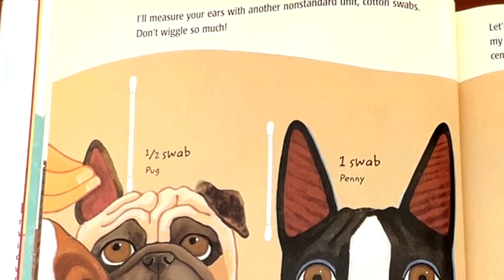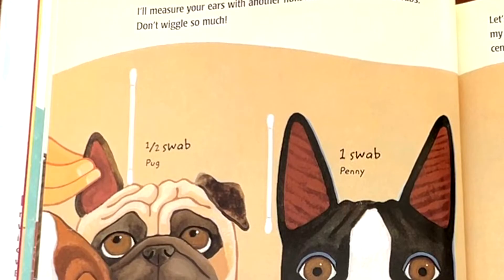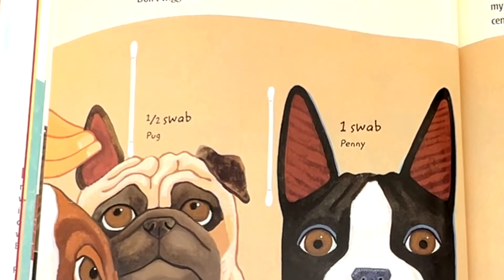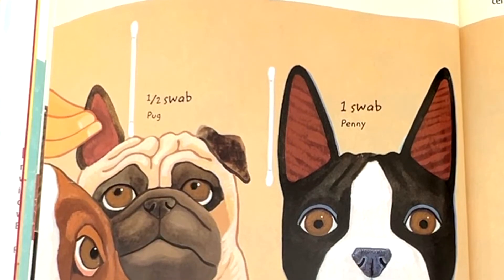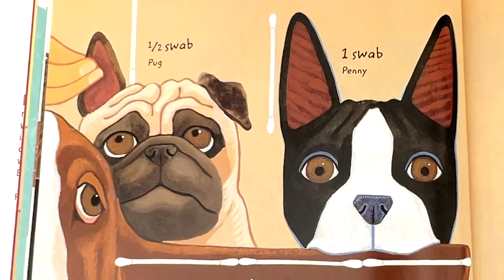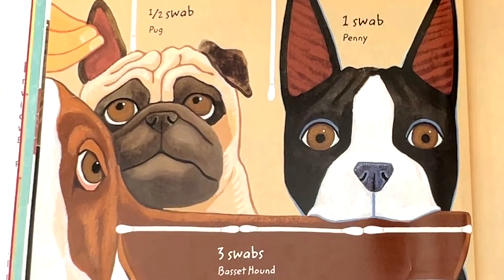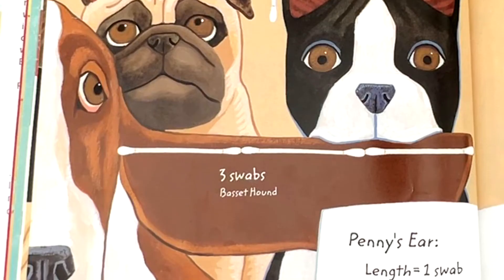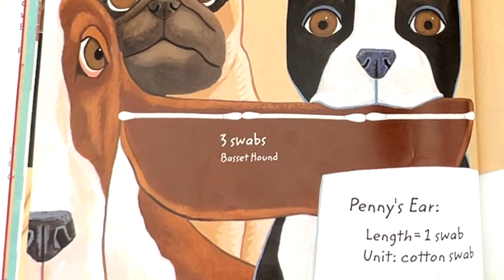I'll measure your ears with another non-standard unit: cotton swabs. Don't wiggle so much. Pug, half swab. Penny, one swab. Basset hound, three swabs. Penny's ear length equals one swab. Unit: cotton swab.